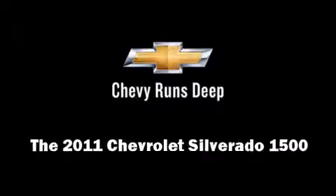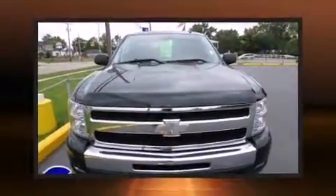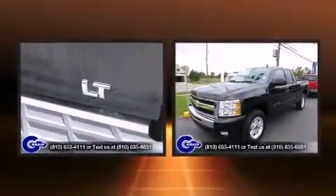The 2011 Chevrolet Silverado 1500. With less than 30,000 miles on the odometer, this vehicle proves competitive in its price class based on its condition and value.